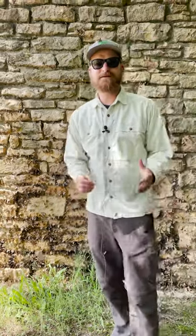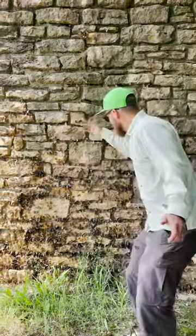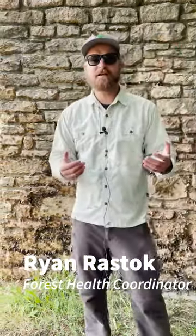Hi, Ryan Rastock with the Kansas Forest Service here. Behind me on this wall we have thousands of butterflies flying around, and I've been receiving tons and tons of calls throughout the eastern third of the state with hackberry trees being completely defoliated by caterpillars.